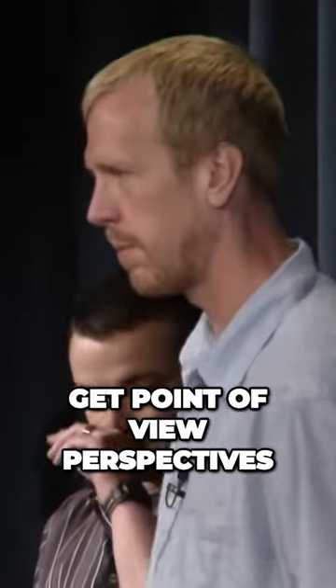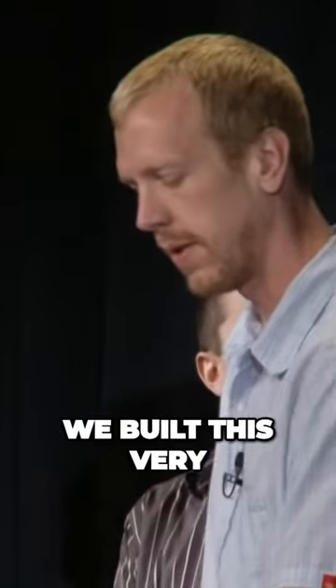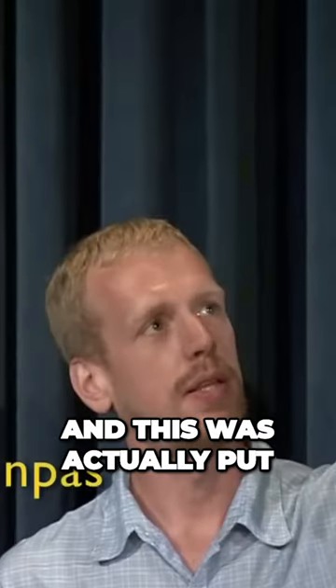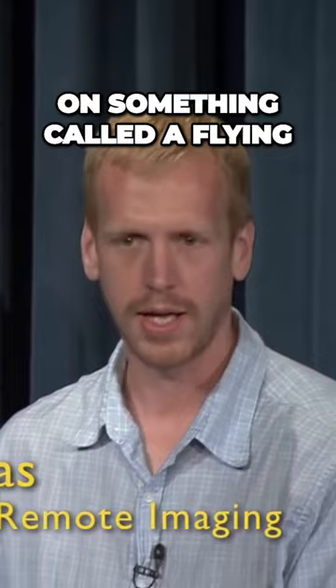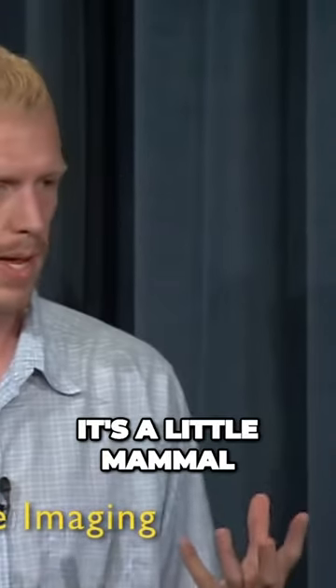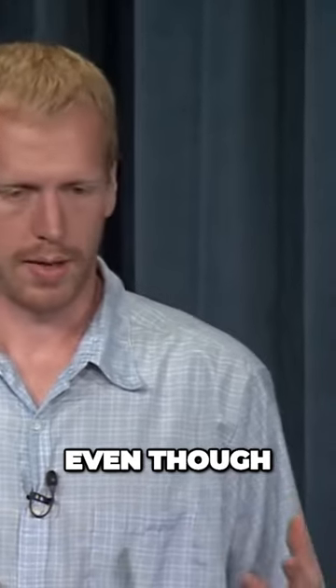We build cameras to get point-of-view perspectives from other kinds of animals. We built this very, very, very small camera you see right here. And this was actually put on something called a flying lemur — it's known as a flying lemur, it's actually a klugo. It's a little mammal in Southeast Asia that, even though it's a mammal, it will fly — it'll glide from tree to tree to tree.